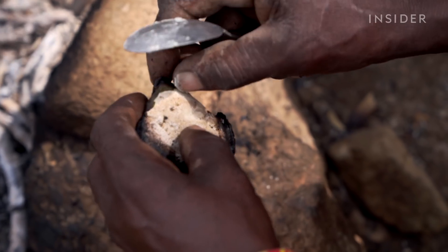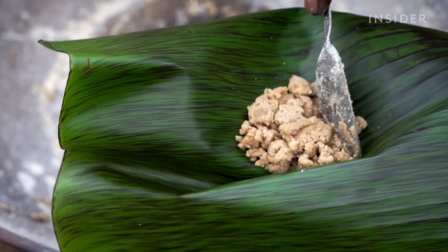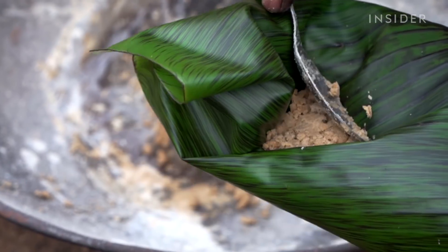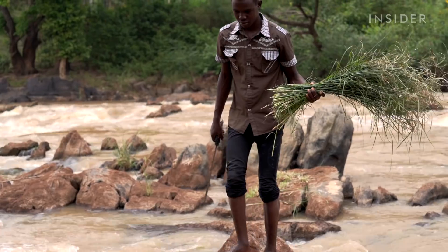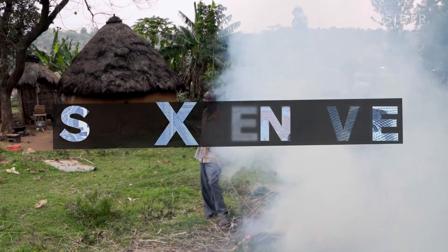Just one tablespoon of river reed salt costs about one dollar in Kenya. Compare that to the four cents it costs locals for the same amount of sea salt. So how do producers make salt from river reeds, and why is it so expensive?